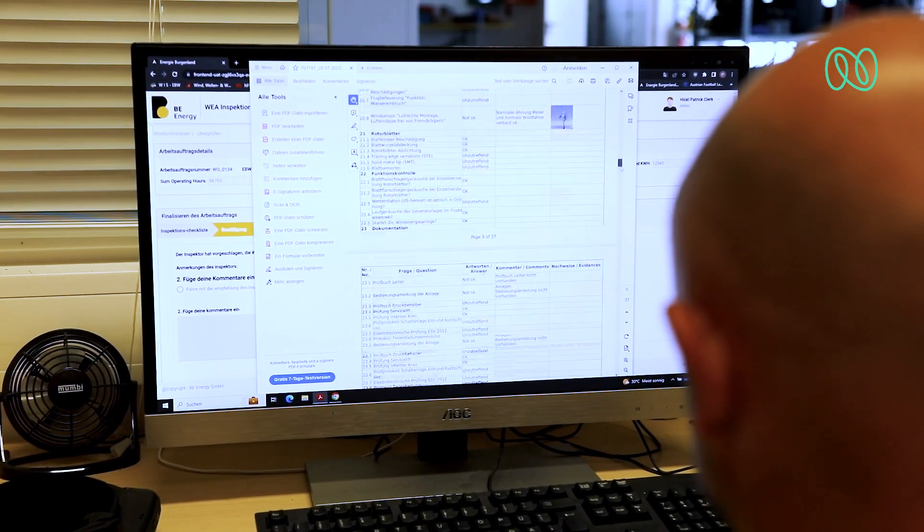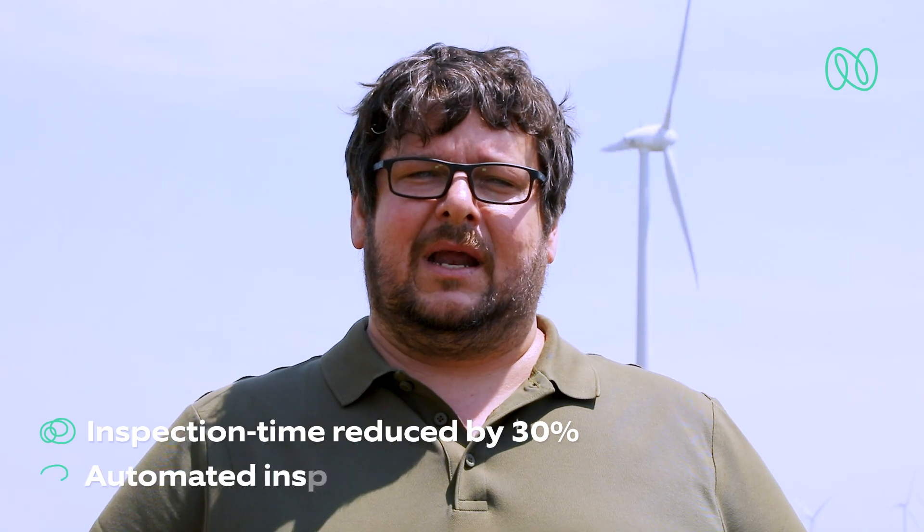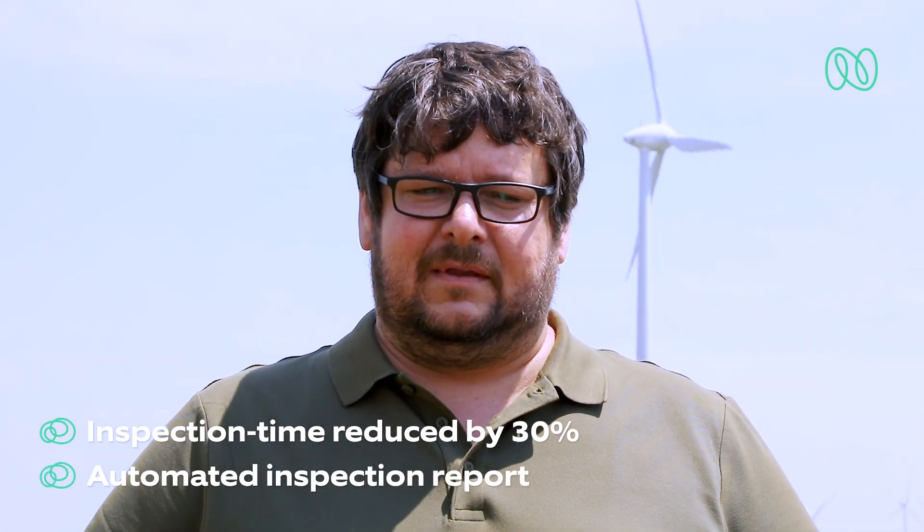The digital inspection takes 30% less time through easier, faster, and more effective production of reports, where everything is digital.